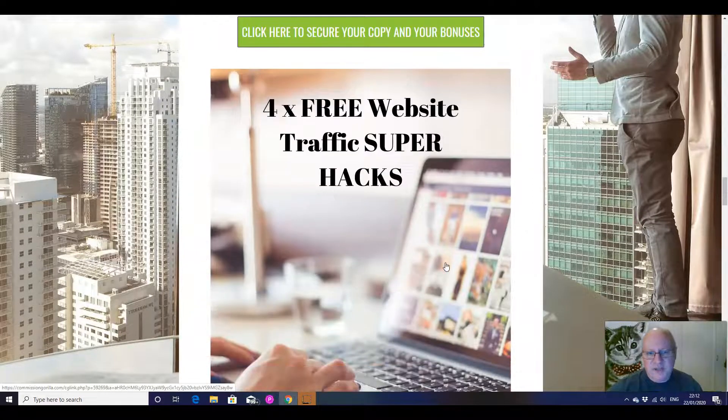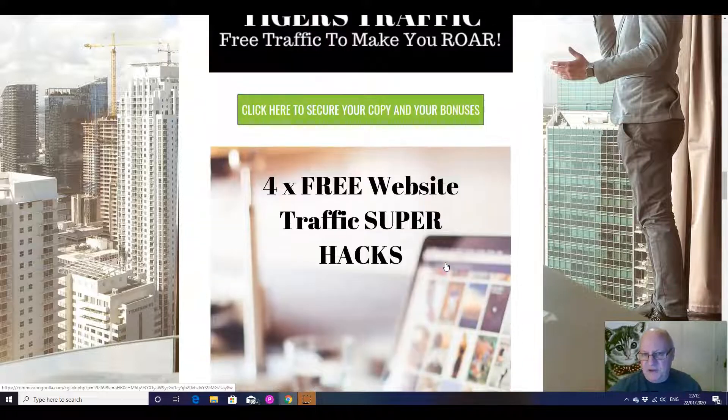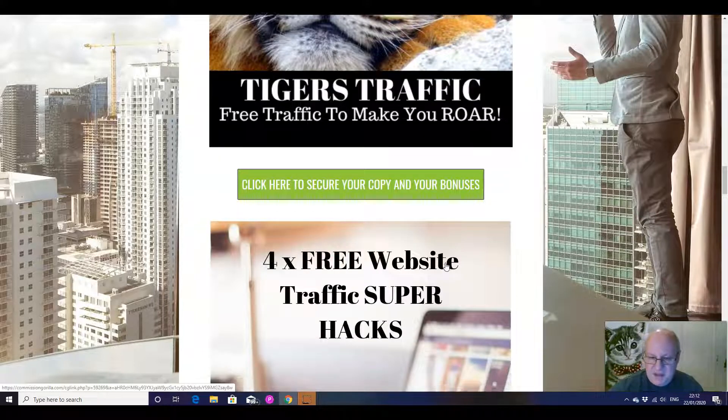Secondly, I'm also going to give you four additional free website traffic super hacks. These are different to the methods I teach inside my course.